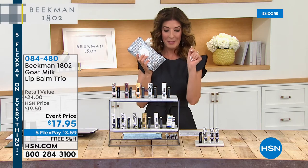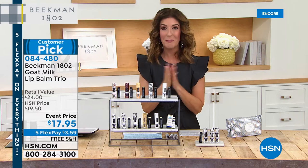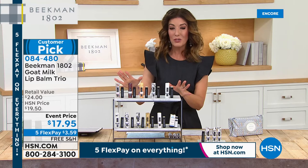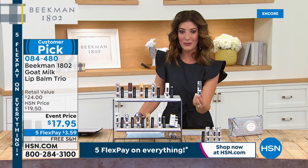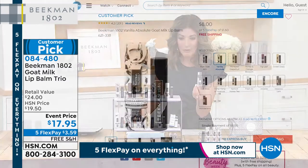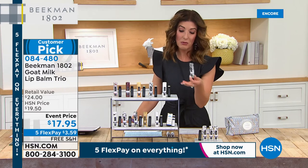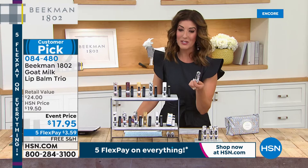We've got the Lip Trios coming up next. I love their lip balms — I have my supersized wipes everywhere I go and I also don't go anywhere without their amazing lip balms, infused with goat's milk and incredible hydrating butters, aloes, oils, and incredible fragrances. We're going to give you a trio. Usually we do one for $8, but I've got a better idea — we're going to give you a $24 value, three for $17.95. Instead of buying one for eight, let's give you three for about the price of two. FlexPay is really affordable, and we have free shipping tonight on all Beekman products.